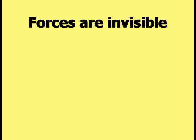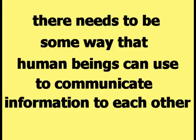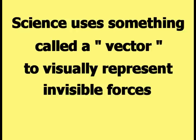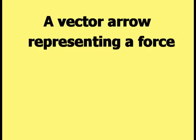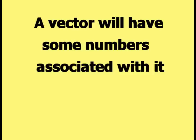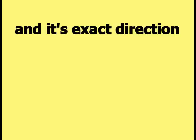Forces are invisible. Because forces are invisible, there needs to be some way that human beings can use to communicate information to each other about these invisible forces. Science uses something called a vector to visually represent invisible forces. An arrow was chosen as the symbol to visually represent a vector. A vector arrow representing a force will point in the direction that the force is going. A vector will have some numbers associated with it that indicate its magnitude or size and its exact direction.